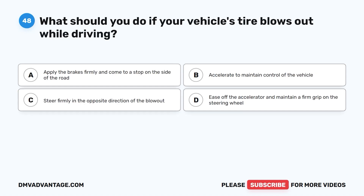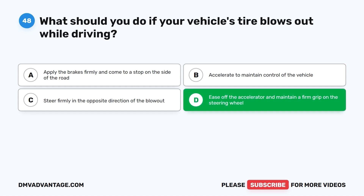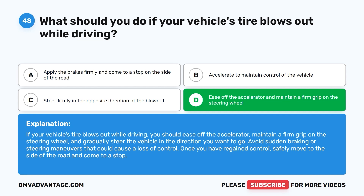Question 48. What should you do if your vehicle's tire blows out while driving? A. Apply the brakes firmly and come to a stop on the side of the road. B. Accelerate to maintain control of the vehicle. C. Steer firmly in the opposite direction of the blowout. D. Ease off the accelerator and maintain a firm grip on the steering wheel. The correct answer is D. If your vehicle's tire blows out while driving, ease off the accelerator, maintain a firm grip on the steering wheel, and gradually steer the vehicle in the direction you want to go. Avoid sudden braking or steering maneuvers. Once you have regained control, safely move to the side of the road and come to a stop.